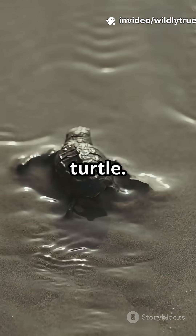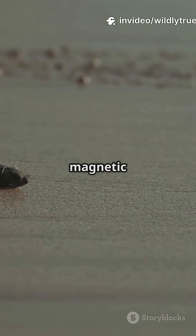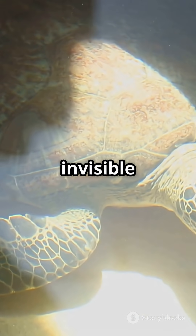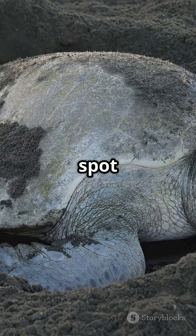Now picture a tiny sea turtle. At birth it memorizes the magnetic signature of its home beach. Decades later it follows that invisible map back to the exact same spot to lay eggs.